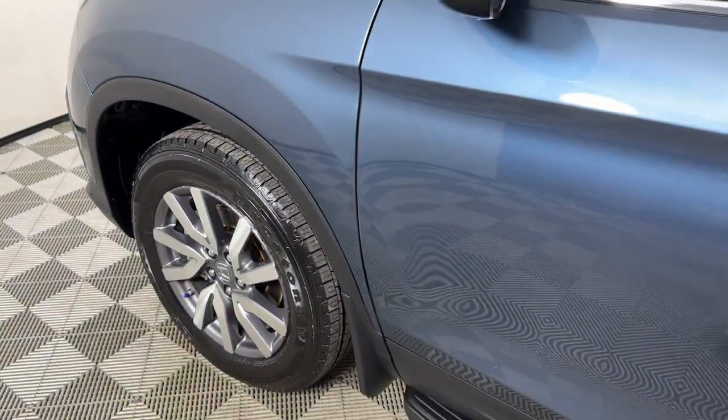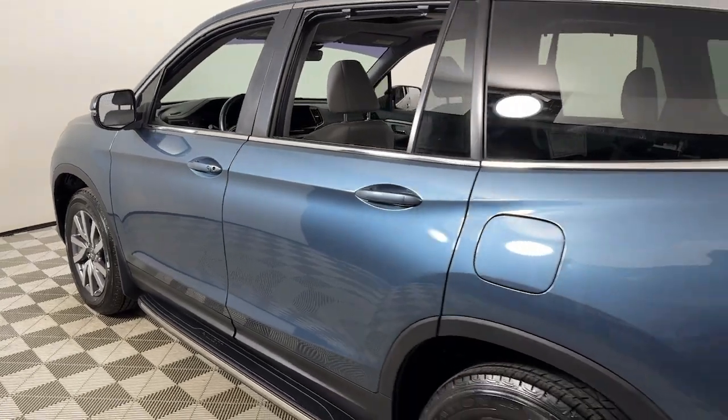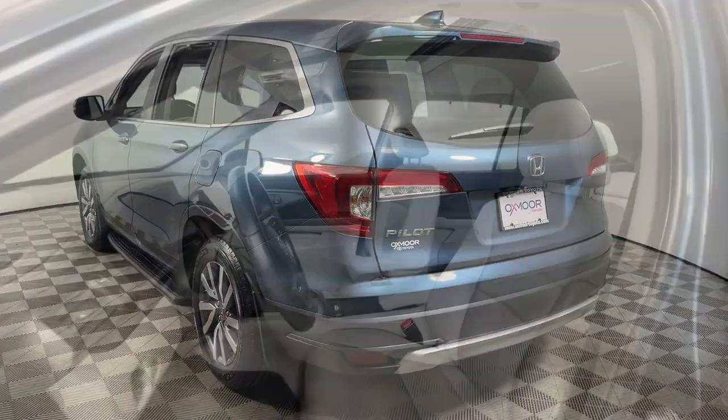Looking for your dream car? It could be the 2021 Honda Pilot. With less than 70,000 miles on the odometer, this vehicle stands out from the rest.